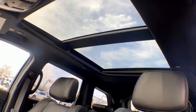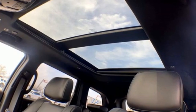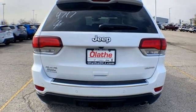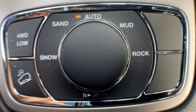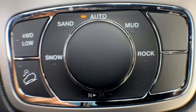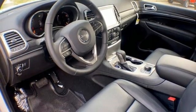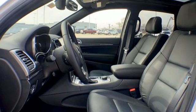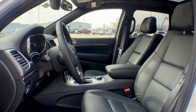V6 engine, front heated leather bucket seats, integrated navigation system with voice activation, rear parking sensors, dual zone climate control, Wi-Fi hotspot, streaming audio, express open and closed sliding and tilting sunroof, remote engine start smart device, and automatic transmission.